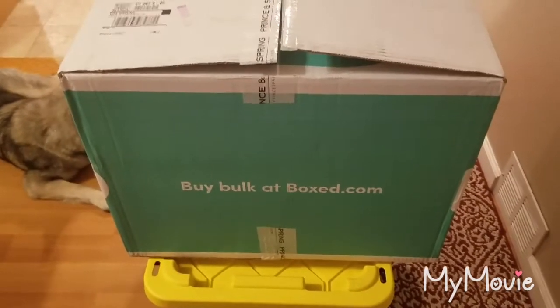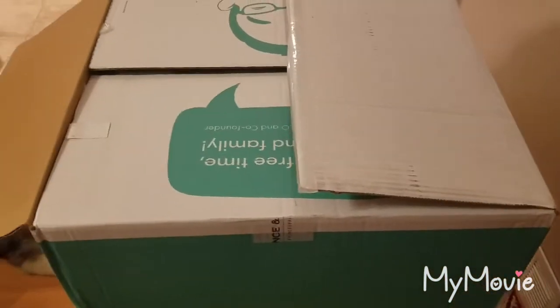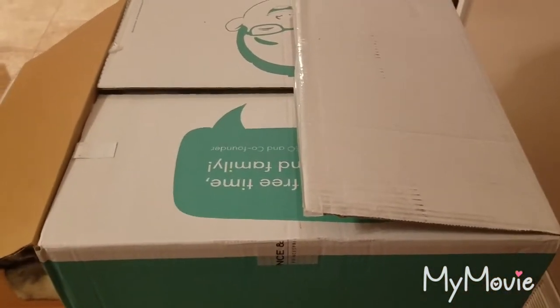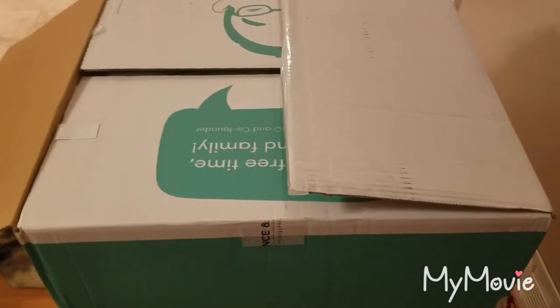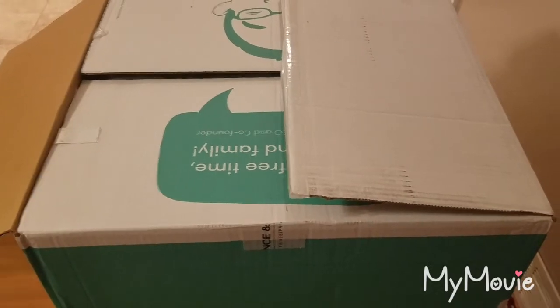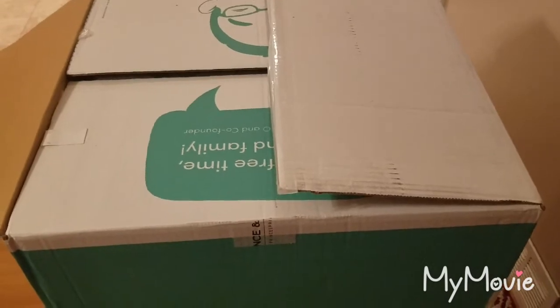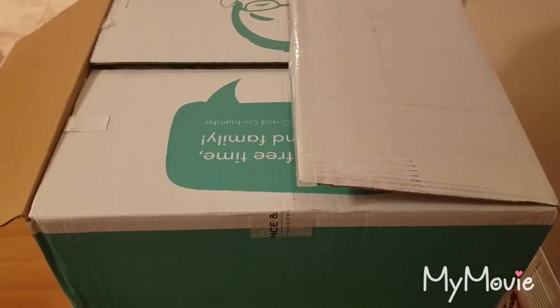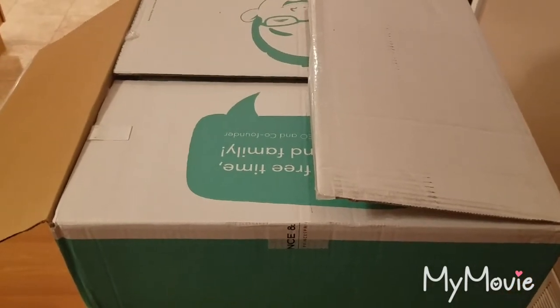If you've never heard of boxed.com or never ordered from them, it's kind of like a Costco's or BJ's online, so everything is typically in bulk. I'll put a coupon code down below — if you use it you save $15. I believe there are five coupon codes I can put down there, so I will, and hopefully you guys try it.